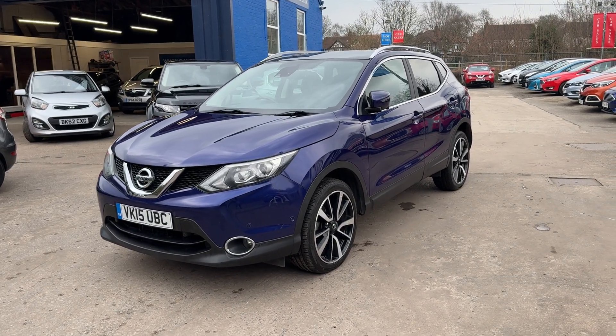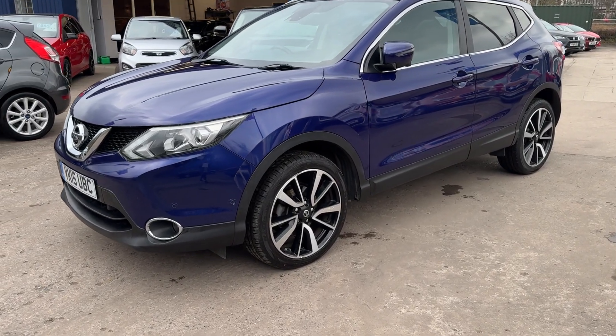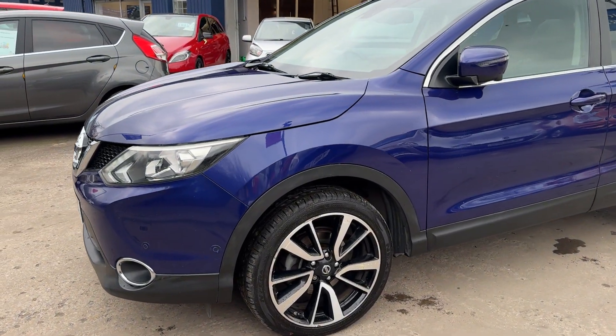Welcome to Cantilever Car Centre. I'm here today with a Nissan Qashqai DCI Tecna, registered 2015 on a 15 plate.